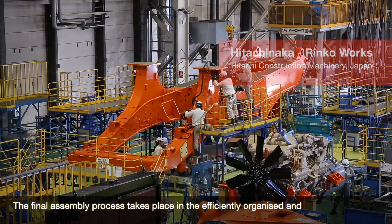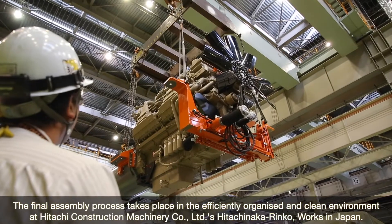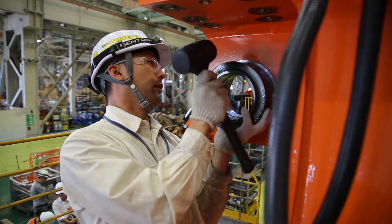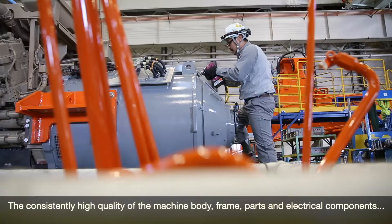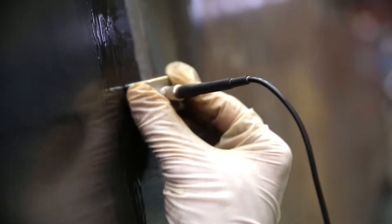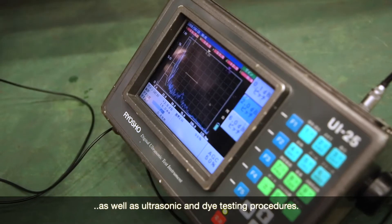The final assembly process takes place in the efficiently organised and clean environment at Hitachi Construction Machinery Co Ltd's Hitachi Nakarinco Works in Japan. The consistently high quality of the machine body, frame, parts and electrical components is guaranteed thanks to thorough checks of the welding as well as ultrasonic and dye testing procedures.